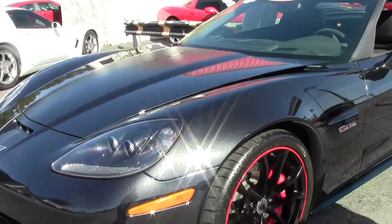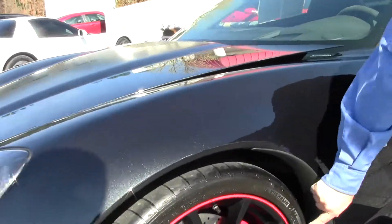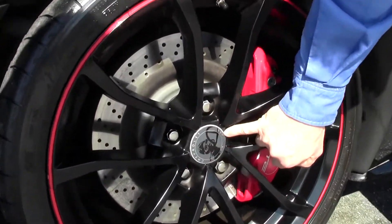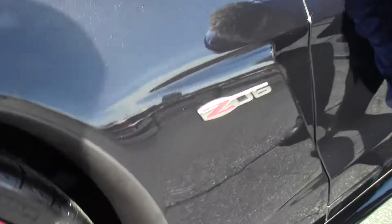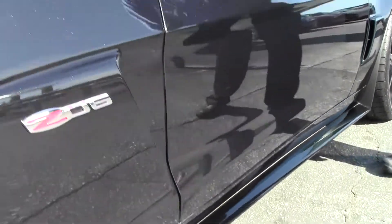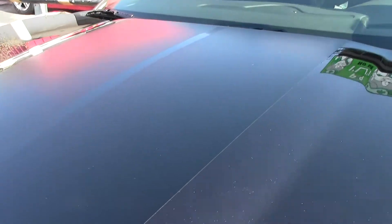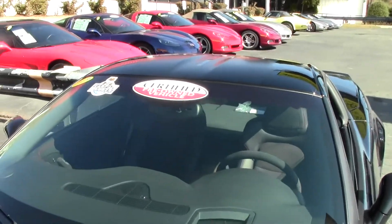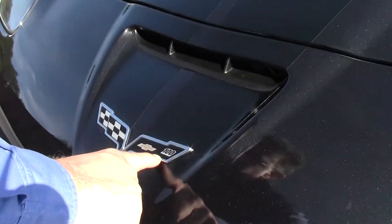There are a few things about the Centennial Edition that are a little bit different than your regular car. You'll notice that the tires have the red, and obviously our black here. We have the 100th Chevrolet logo here. These cars came with the splitters, and as you can tell from the hood, we have a nice ghost stripe that goes all the way up the top, reminiscent of the race car, and in the front the C6 logo with the 100th anniversary badging.